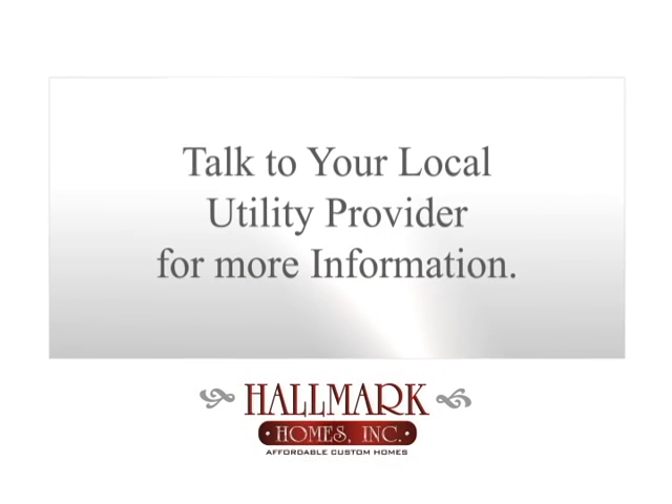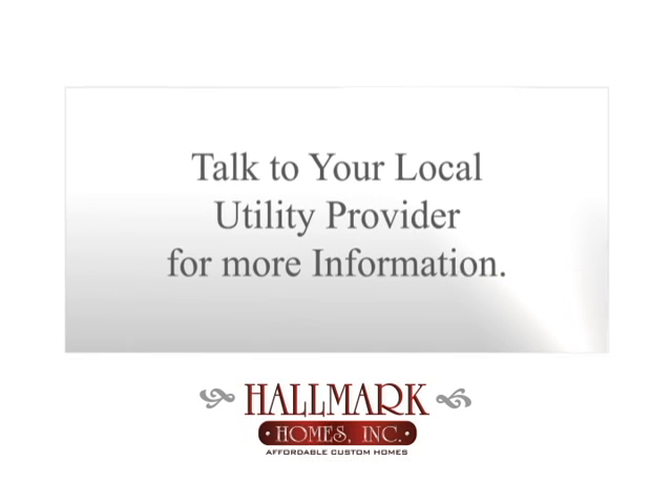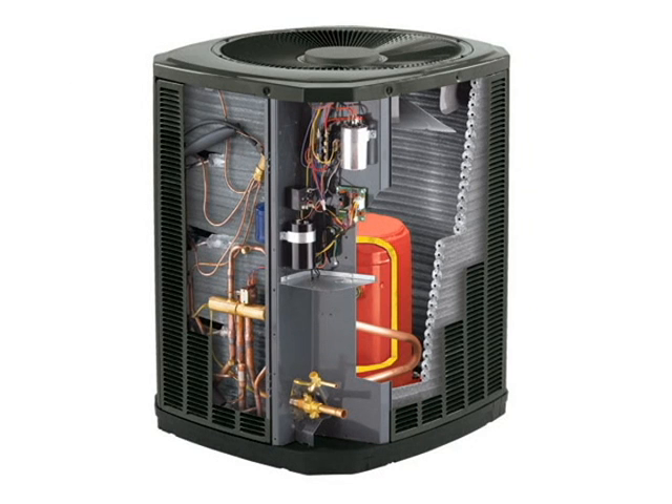Your local electric utility provider can help you estimate the exact savings for your area and your home. Since the useful life of most heat pumps is between 10 and 15 years, be sure to have regular maintenance checkups on your unit, as the refrigerant levels may drop over time and need to be recharged. Icing over of an outdoor unit is usually an indication of a low refrigerant level.